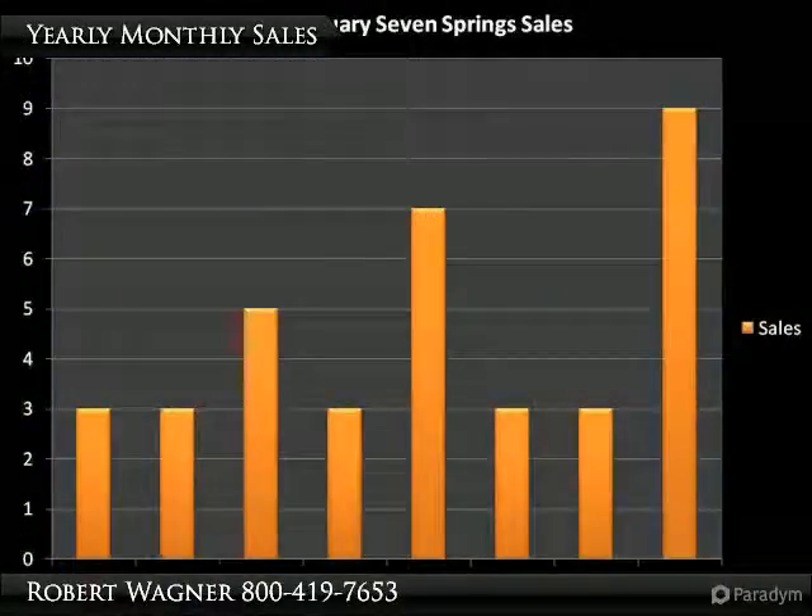This next chart tells a tale of how many transfers happened in January since 2004. Until you actually start seeing consistent upward momentum in these bars, it's still going to be a buyer's market.